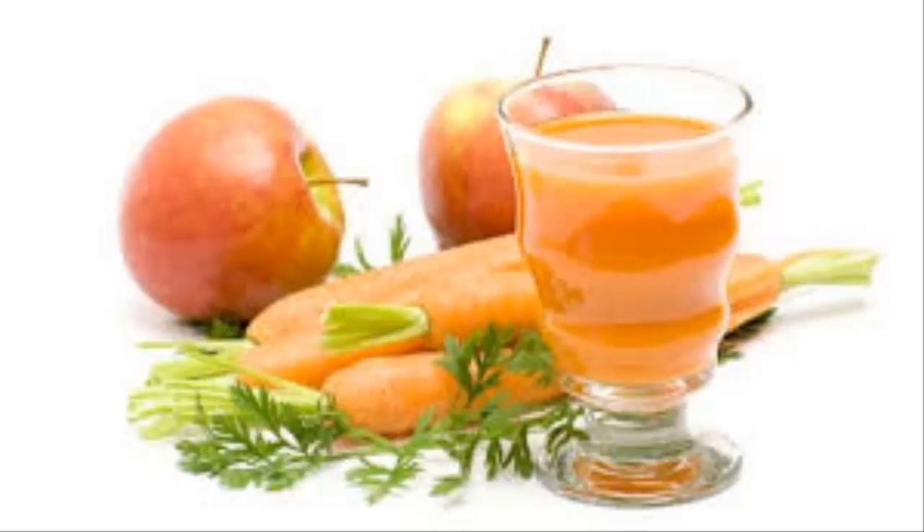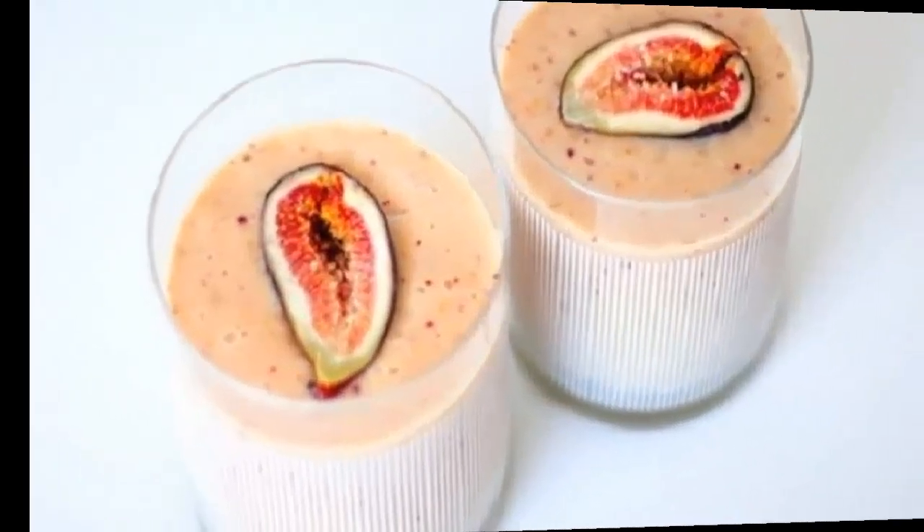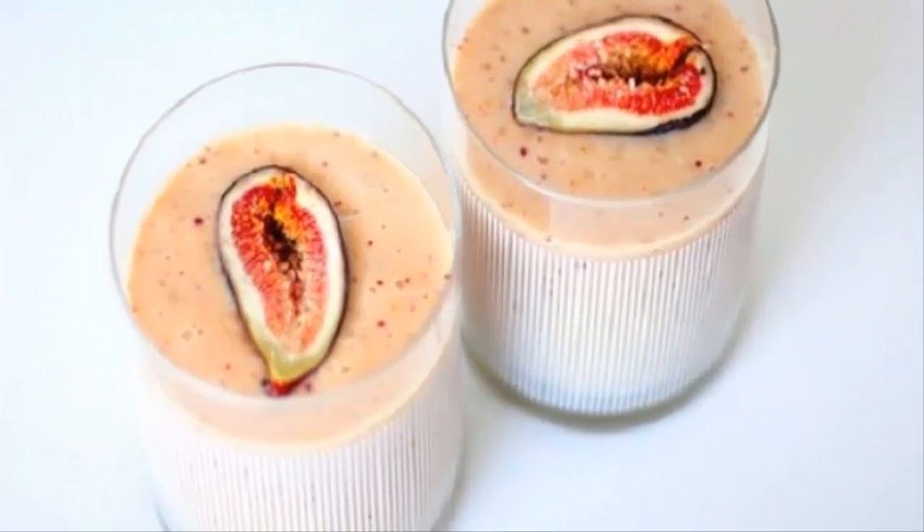Number 16: banana and fig juice. Nothing more and nothing less than four figs together with a banana, complemented with a small spoonful of honey and a cup of warm water. All this in the blender will make a delicious smoothie that will most likely leave the tongue purple for more than one person.